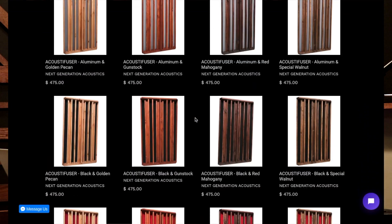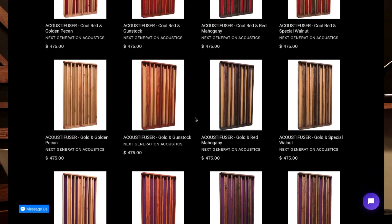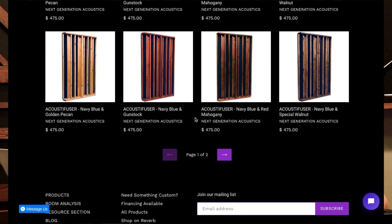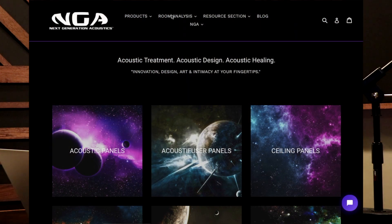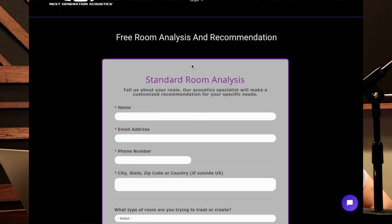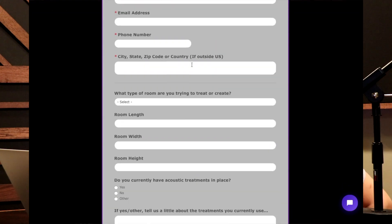We offer a wealth of options on the website already, but if there's something you want that you don't see, reach out to info at ngacoustics.com — the email address is in the link below. Check out our website, feel free to send an email if you have any questions, or fill out our room analysis form if you have no idea where to begin and we'll give you some advice on the best direction to get your room sounding better.